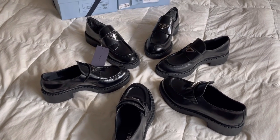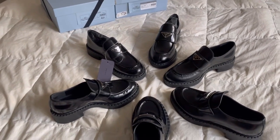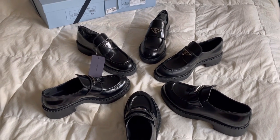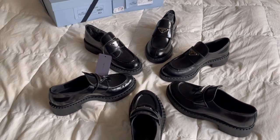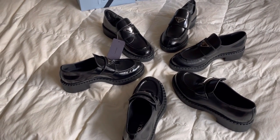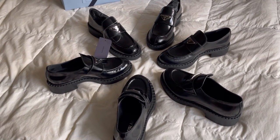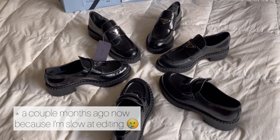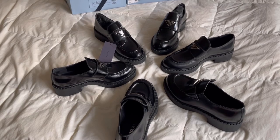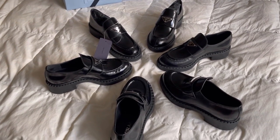Hey guys, welcome to the Prada seance that I am holding in my bedroom. All jokes aside, I decided to make this video because I had such a hard time picking out the right size for this specific shoe. I've been eyeing these loafers since last winter/fall, and I probably ordered two pairs last year and never got the sizing right - they were constantly out of stock. So it was a tax holiday in my state a couple weeks ago, so I decided to take advantage and order several pairs from whatever sources I could find and show you guys how they compare.